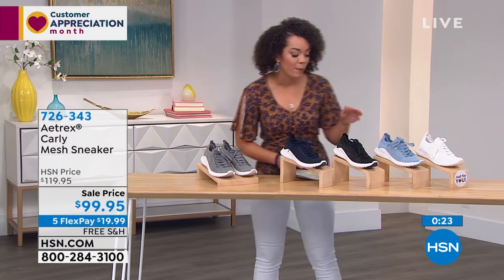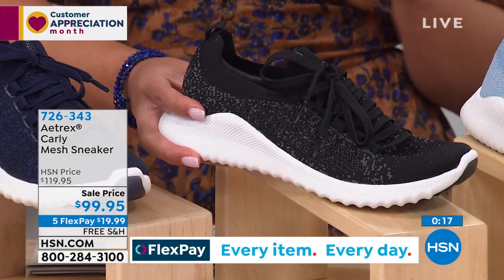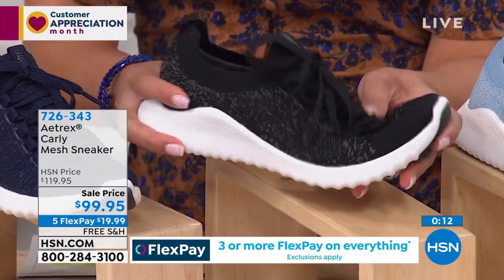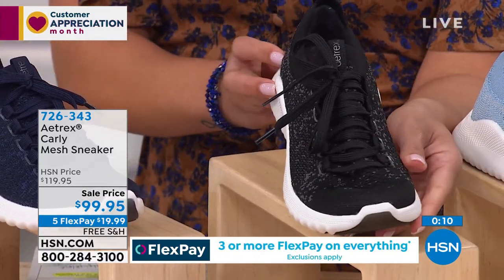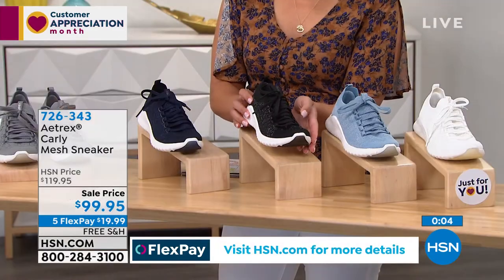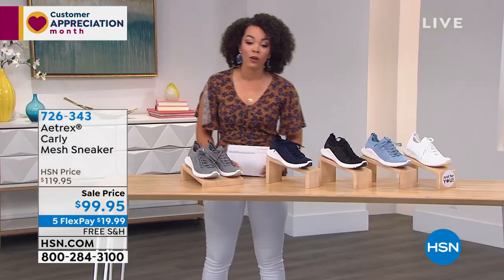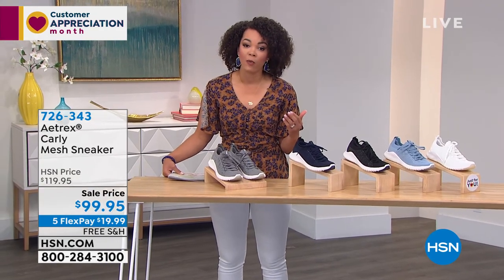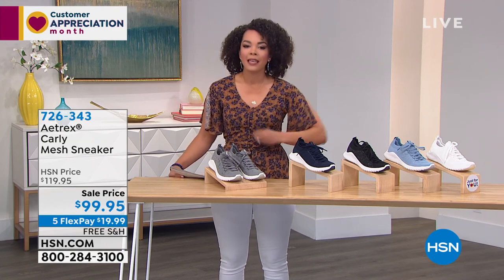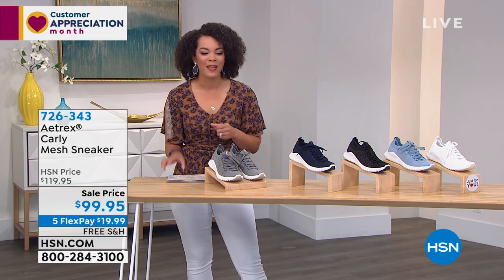I'd like to point out that this morning, the black is by far the most popular. Remember when you're ordering your sizes, there are half sizes — five, five and a half — and we go up to 11 on this one. Black is very popular. If you want to get in the ordering process, $19 and some change is all you need to pay right now and we'll ship it to you for free. 726-343 is the item number. The free shipping will expire in about 50 minutes, so I want you to get that savings and use flex pay if that's the easiest way for you to get home a sneaker that is not only fashionable but is going to give you the foot support that you need. 726-343 is the item number.